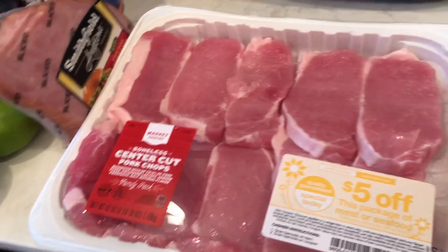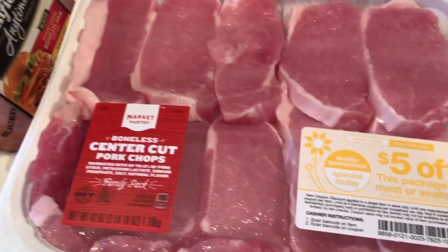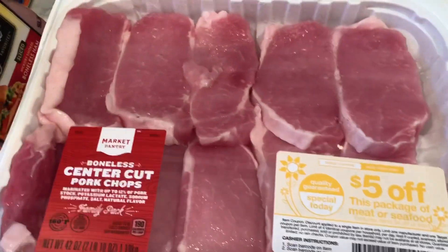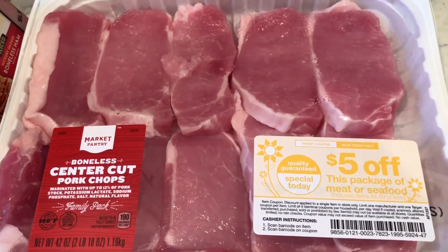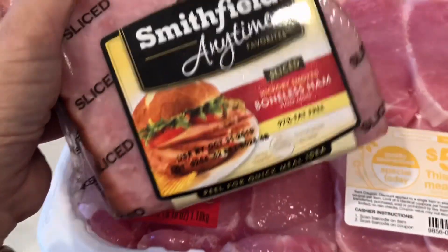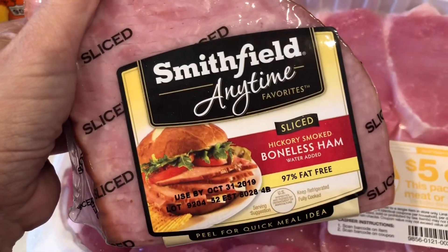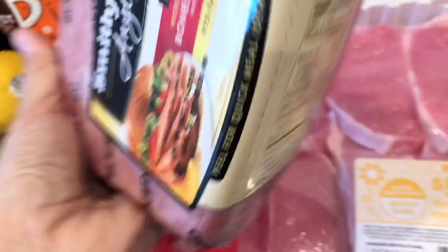There's a couple of not-keto things in there that I got for the kids, just wanted to give you a little warning about that. Target had an insane meat sale going on, so I've got a ton of stuff to put in my freezer. I got this big pack of pork chops — it had $5 off and I think it was $9.99, so it was $5 after that. And I got this boneless ham that was $8 with $5 off, so it was $3.